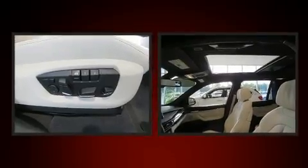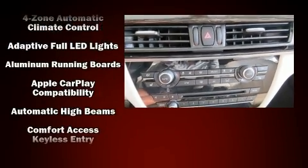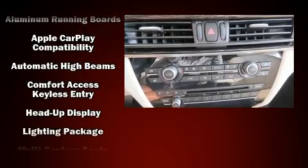Drivers benefit by not having to take their eyes off the road. With high-intensity discharge headlights illuminating your path, you'll always appreciate maximum visibility. Safety equipment has been integrated throughout, including dual front impact airbags with occupant sensing airbag technology.